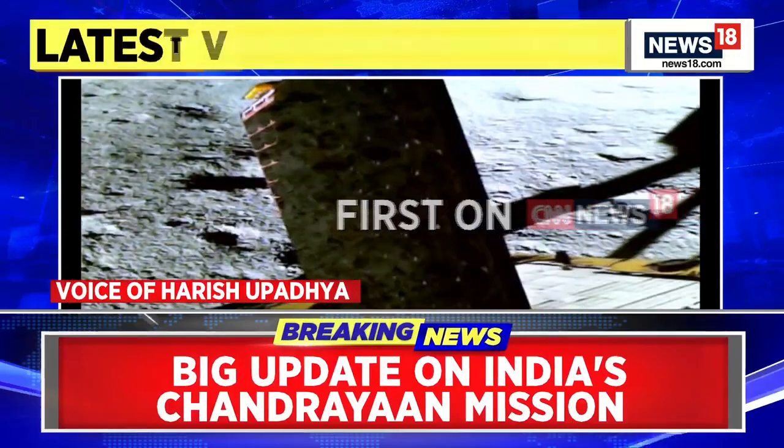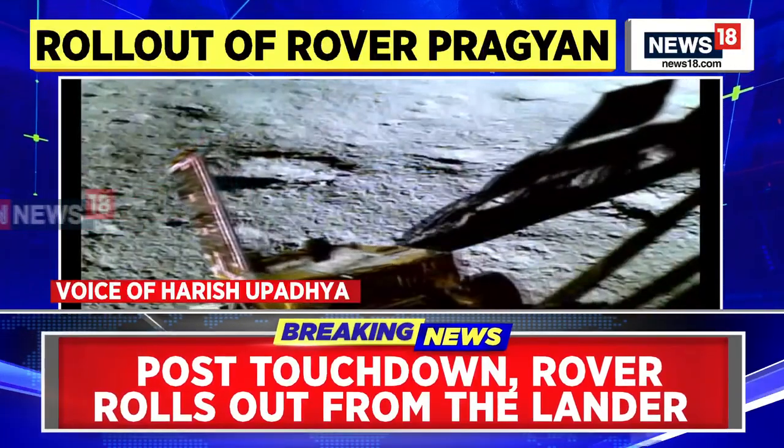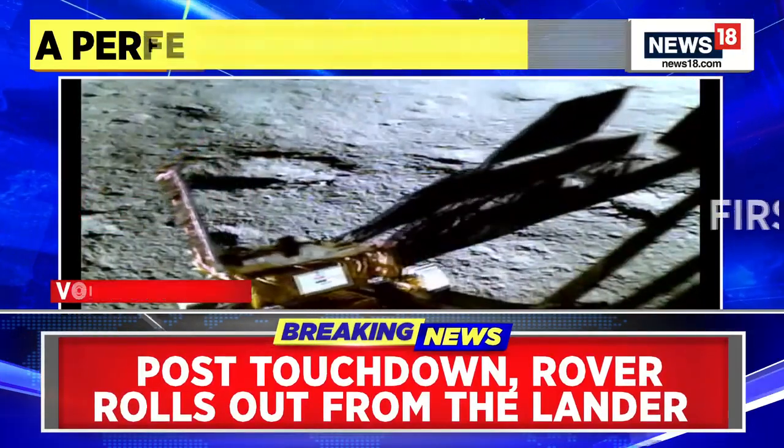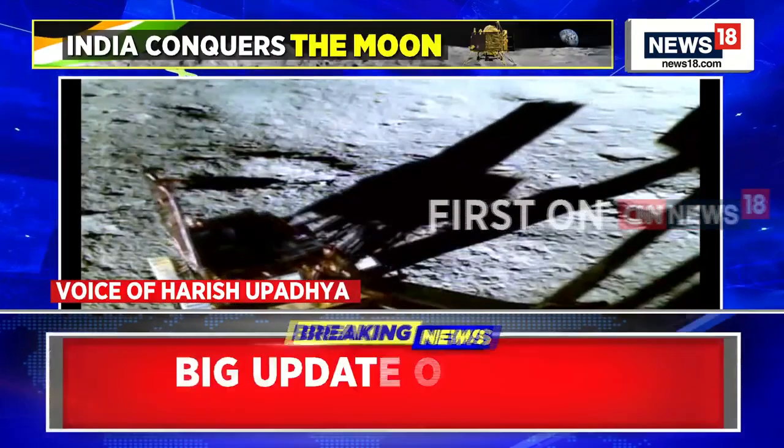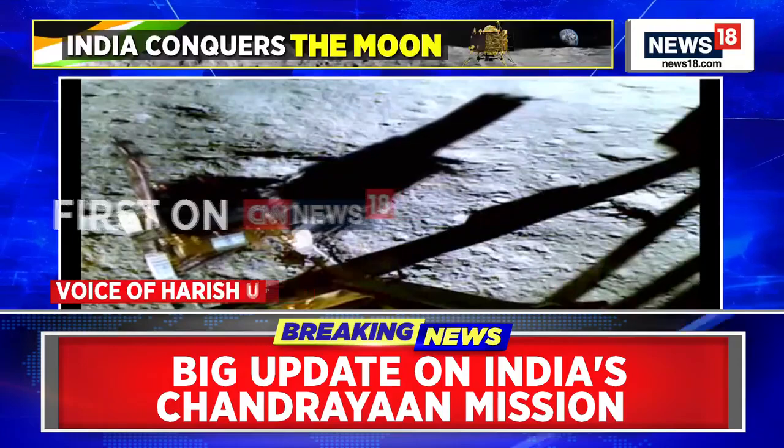There are three other payloads on the lander. They will largely look at the seismic activity in the region where it has landed, and they will also look at the thermal activity on the lunar surface.